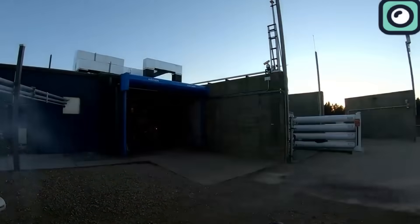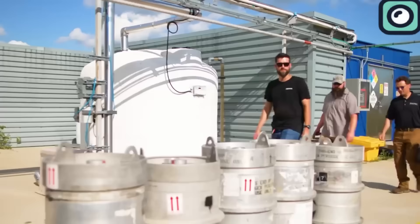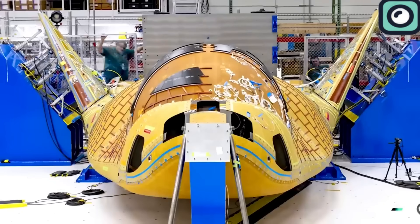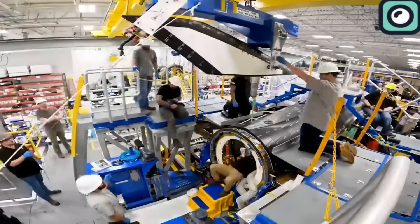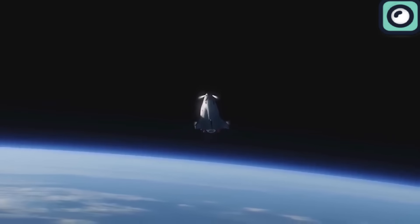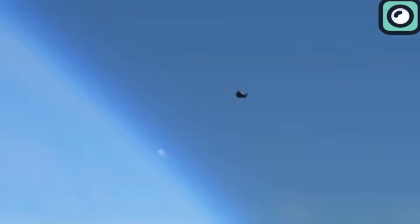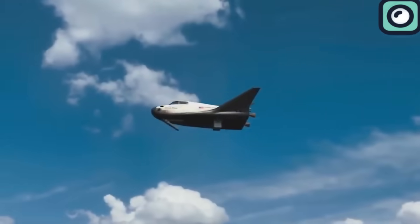One critical system that underwent thorough testing was the space plane's forward RCS thruster. This component, located at the front of the space plane and covered by the thermal protection system carrier plate, is crucial for Dream Chaser's docking with the space station. It will also endure the highest temperatures during re-entry. The tests were completed without issues, indicating that the system performed well and is ready for the demands of space missions.